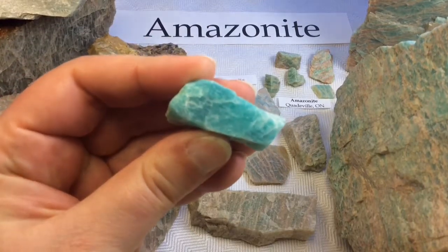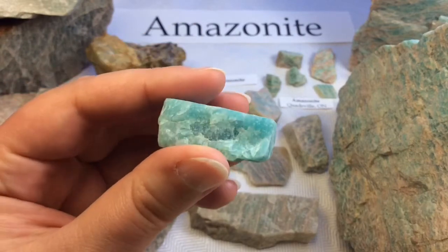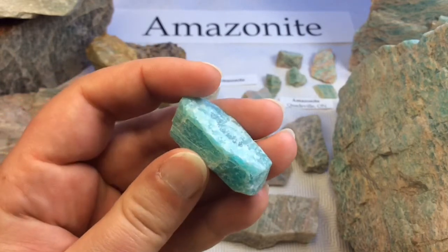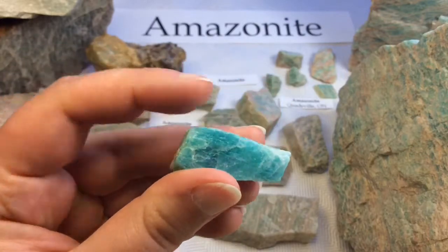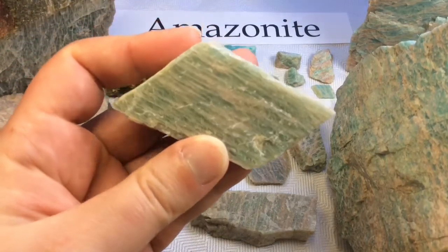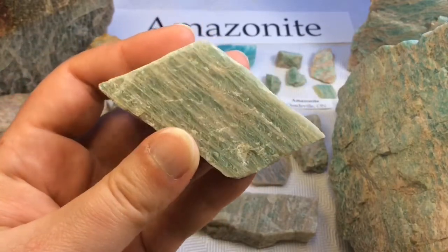I'll start by showing you my one and only purchased piece. It has a really nice deep blue, however not very much veining. I stopped purchasing Amazonite pretty quickly when I found out that it was accessible here in Ontario.